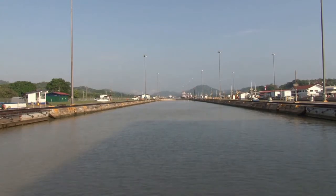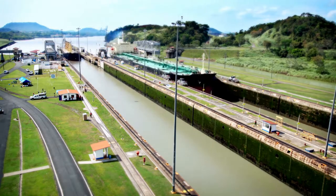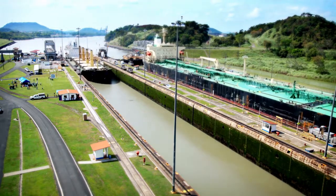The canal is 40 kilometers long from shore to shore. Ships can cross in either direction, and the journey takes around 10 hours from one side to the other. In terms of passage conditions and tolls, ships from any country are treated identically.